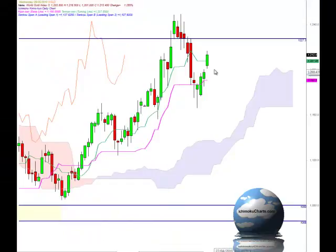Hello everyone, welcome to the IchimokuCharts.com daily analysis for gold for Wednesday May the 26th 2010. A continuation of the trend to the upside and we have a candle with a higher high and a higher low and a relatively large green body.